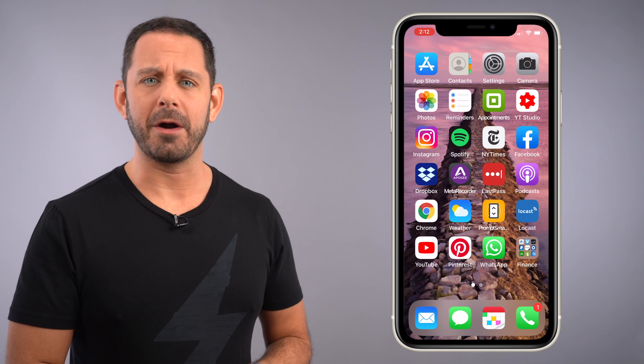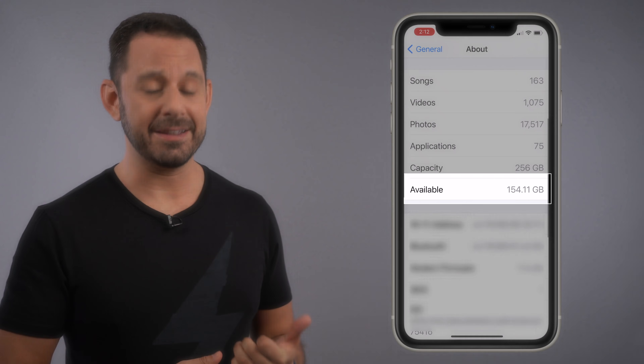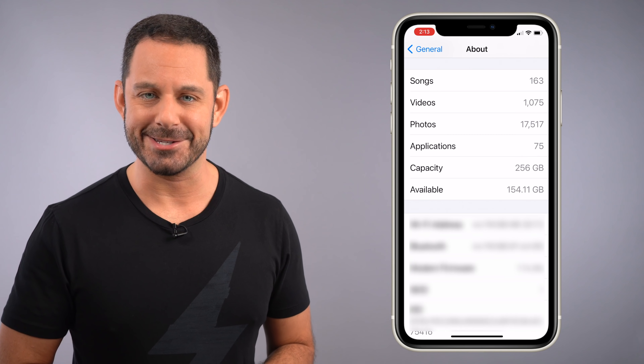Now, if you don't know how to locate that number, let me show you real quick. On your iPhone or iPad, just go ahead and open up Settings, then navigate to General, tap on About, and look at that number right there. So write that number down and let's begin the class.